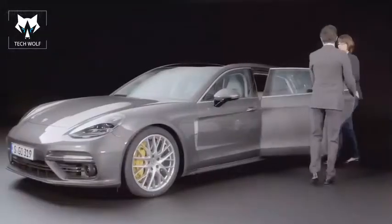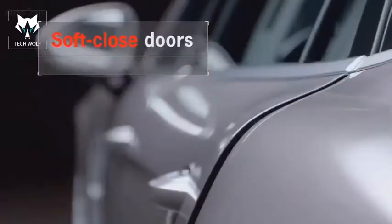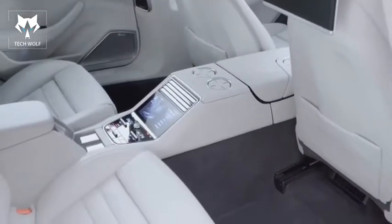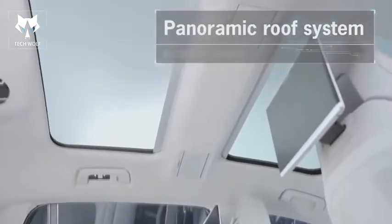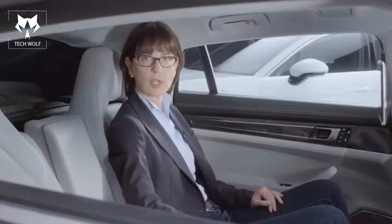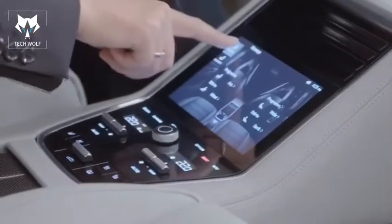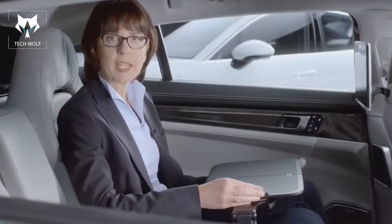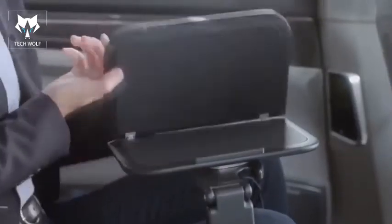The significantly extended rear doors make getting in and out much easier. Rear passengers enjoy ample legroom and a generous sense of space, thanks to the panoramic roof that comes as standard and comfort seats with multiple electronic adjustment options allowing the backrest to recline by 9 degrees. The comfort seats are also available with an optional massage function featuring 5 programs and 5 intensity levels. Depending on the market, two airplane-style folding tables stored in the large center console are available on request.